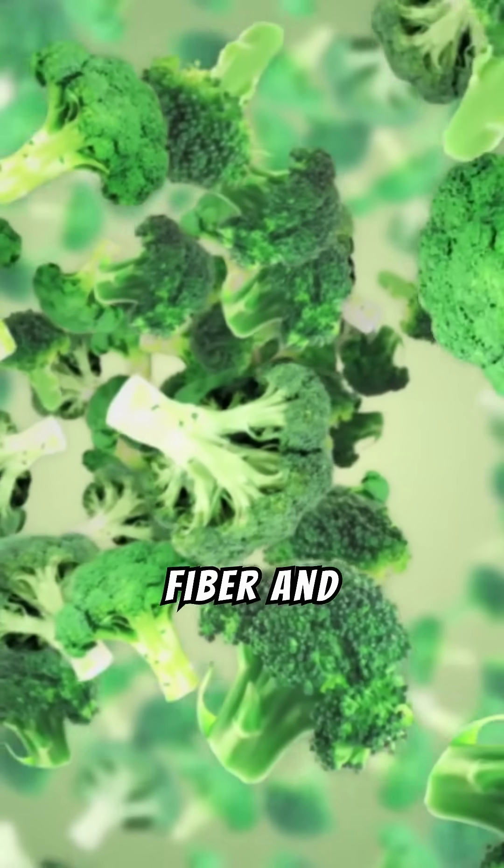Number fourteen: broccoli. High in fiber and sulforaphane, a compound that improves blood sugar control.